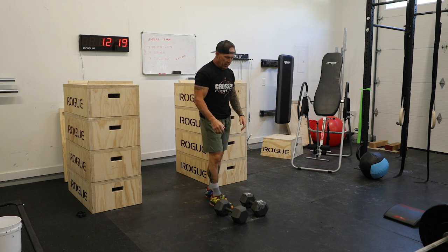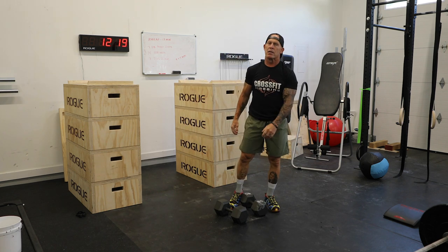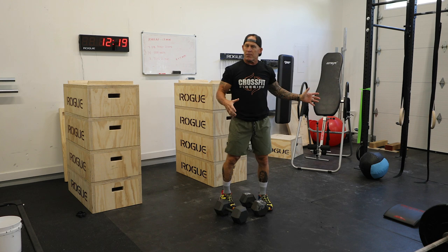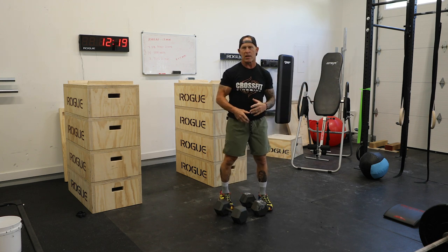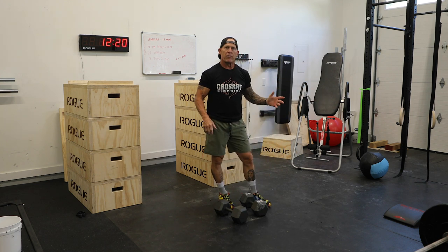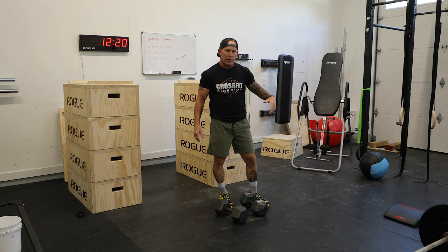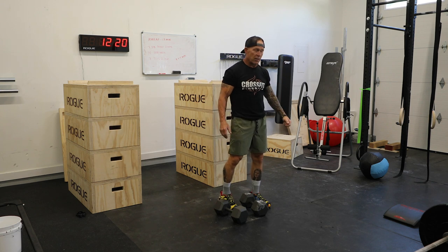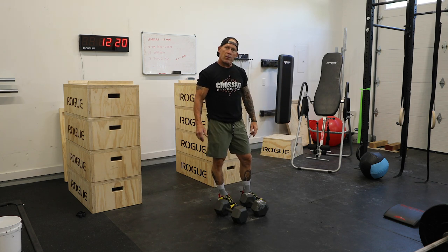Now we're going to move on to the third exercise, which is wall balls. Most gyms nowadays have CrossFit equipment including wall balls where you can toss the ball up. I have the convenience of having a target, but you just need a wall. Let me show you the wall balls.